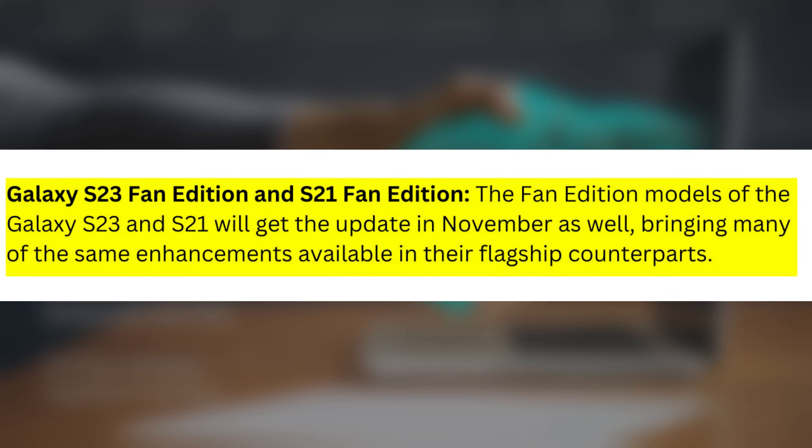Galaxy S23 Fan Edition and S21 Fan Edition: The Fan Edition models of the Galaxy S23 and S21 will get the update in November as well, bringing many of the same enhancements available in their flagship counterparts.